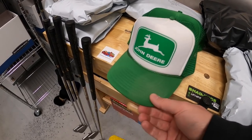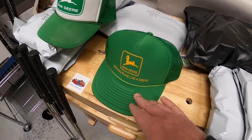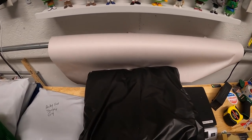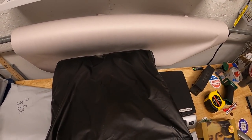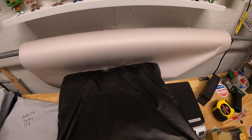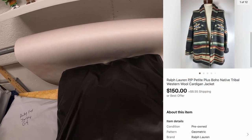I sold two John Deere hats. This first one sold for $14 plus shipping — that's going out to a viewer named Dylan. And this one sold for $16 plus shipping. Next is a big one — this Ralph Lauren sweater I picked up at a sale two or three weeks ago. I paid $5 and had it listed for around $200 or best offer. Somebody sent a best offer for $150 plus shipping and I happily accepted.